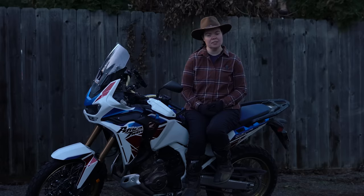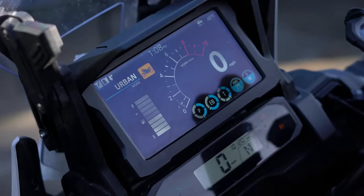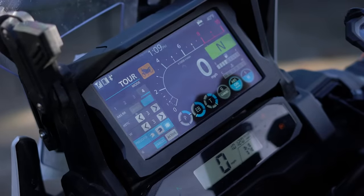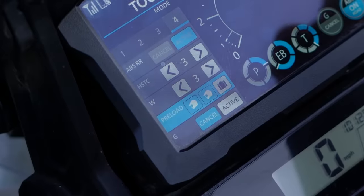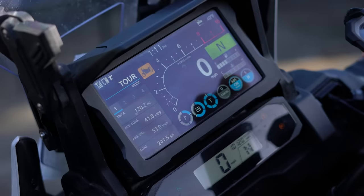There are three different styles of displays depending on how much information you want to see at once, and a couple of different drive modes from off-road, gravel, touring, urban, and two different user settings. You can select your load and whether you're riding two up or solo so the electronic suspension automatically adjusts. You can also turn on and off traction control and ABS.